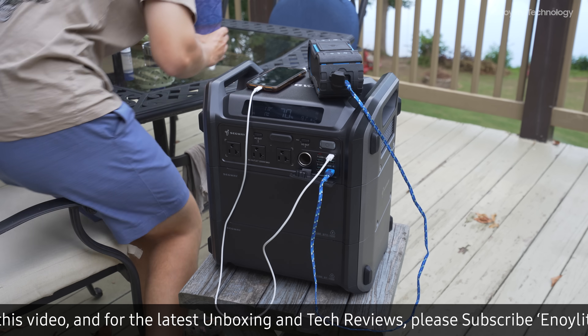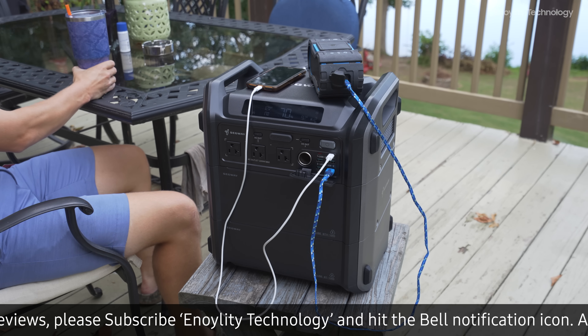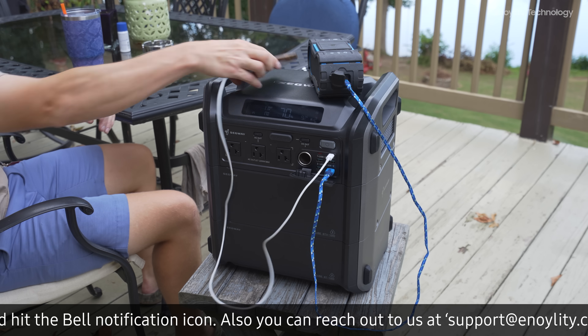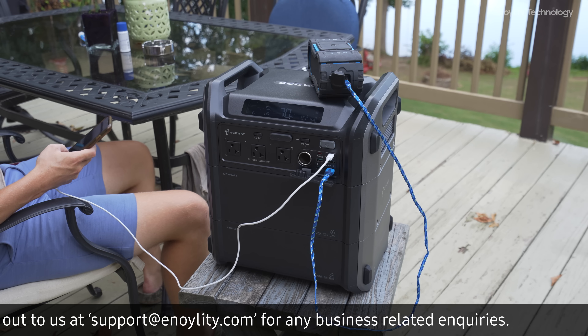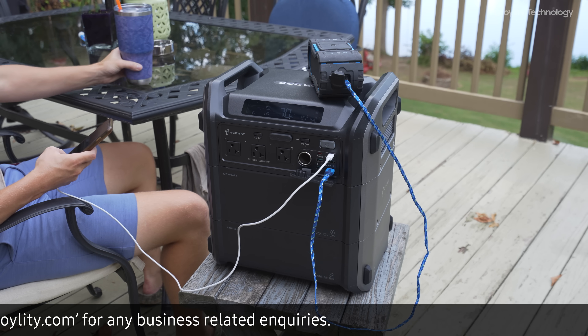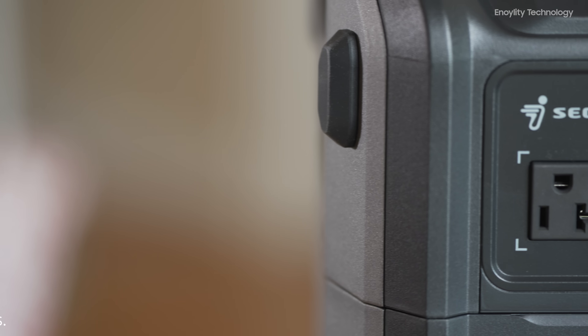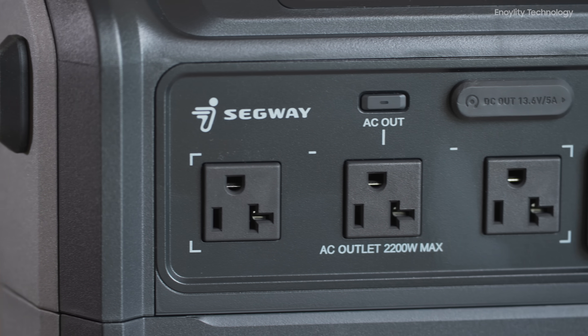For outdoor enthusiasts, the Cube 2000 is a game-changer. It can charge a smartphone up to 174 times, a laptop 32 times, and power a USB light for 400 hours. Its portability and fast recharging time of just 1.6 hours make it an excellent companion for camping trips, ensuring you have the power you need anywhere and anytime.